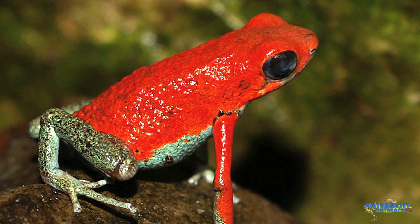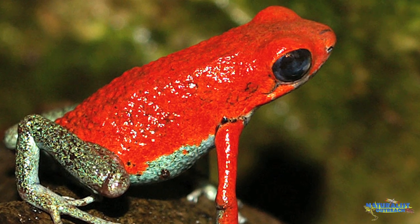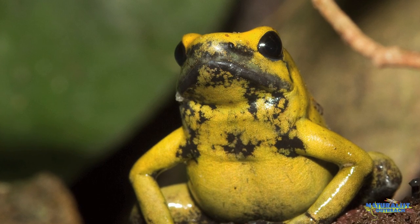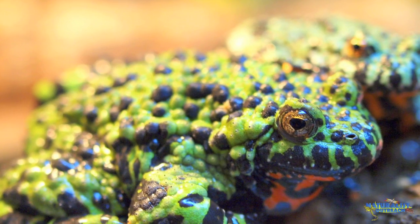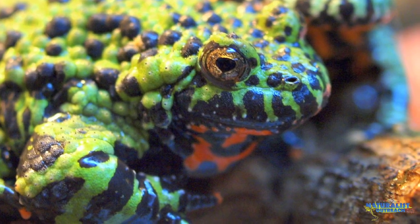Similarly, some frogs secrete a toxin from the surface of their skin. Many of these toxic frogs are brightly colored, warning a would-be predator that they're foul-tasting and shouldn't be eaten. This type of defense is called warning coloration, and is performed by many types of frogs and salamanders. Although the back of this fire-bellied toad is camouflaged, her belly is brightly colored to show predators not to eat her.